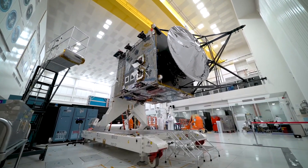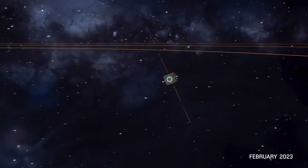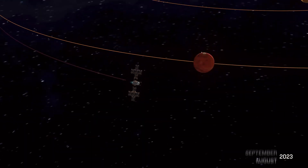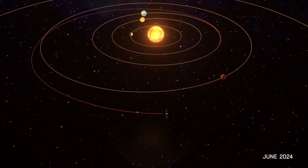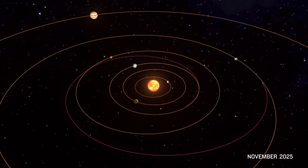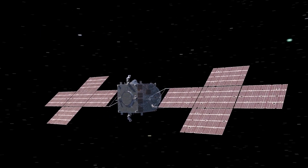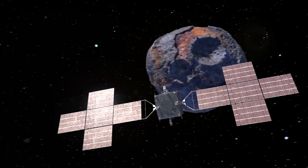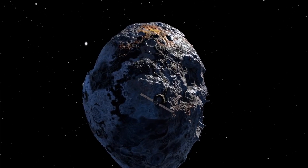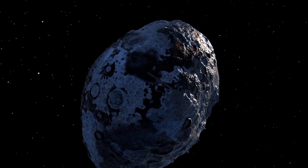NASA is sending a mission of the same name to discover the truth about asteroid Psyche. Following a cruise of more than three and a half years, the Psyche spacecraft will arrive at its namesake in 2026 to begin almost two years of scientific investigations. Psyche's cameras will show us close up what this rare planetary body looks like, including what craters look like on metallic bodies. Psyche's other instruments will tell us whether it is indeed the core of a protoplanet.